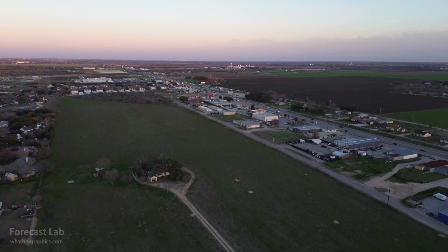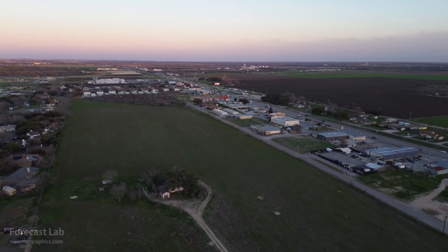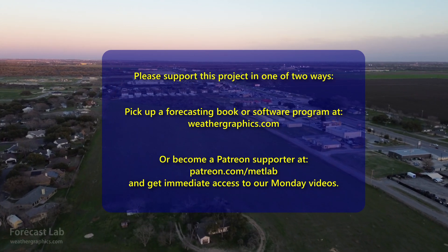And that's all for this edition of Forecast Lab. Running a little bit late, but we'll go ahead and get this wrapped up and posted. Hope you have a great rest of your Wednesday evening. Take care and we will see you soon. Bye-bye.